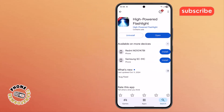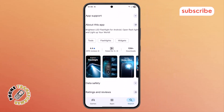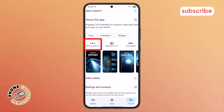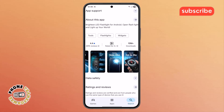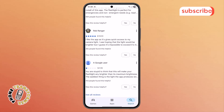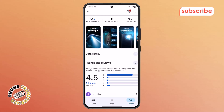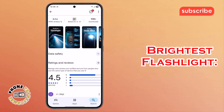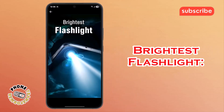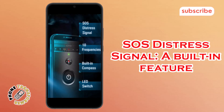At number four on our list, we have High-Powered Flashlight. This app, boasting a 4.4 rating from 489K reviews, transforms your phone into a super bright flashlight with the fastest and easiest tap, acting as a real torch. Here are three standout features. Brightest flashlight: it turns your phone into an incredibly bright light source instantly. SOS Distress Signal: a built-in feature for emergency situations.